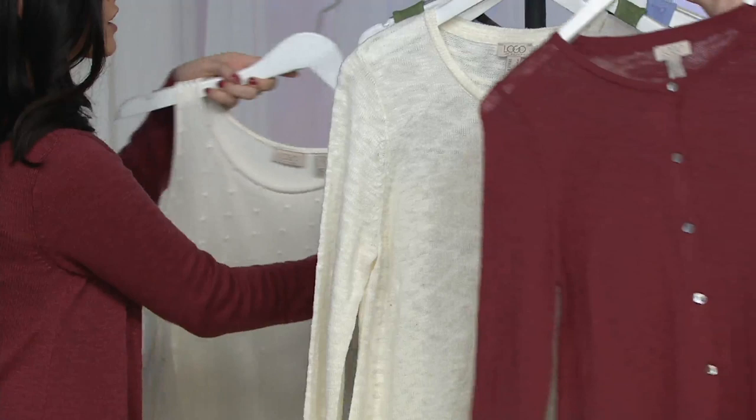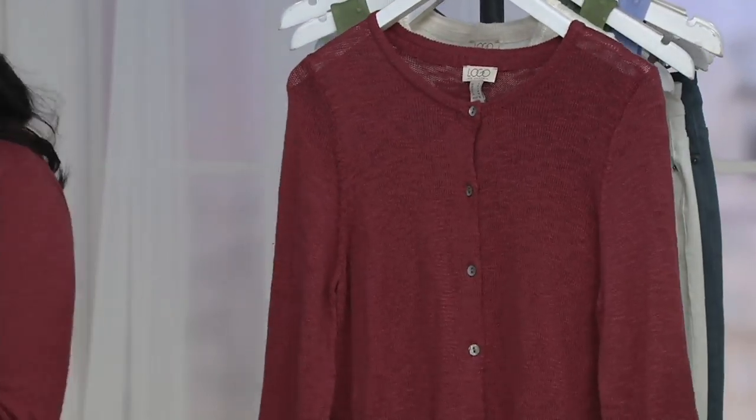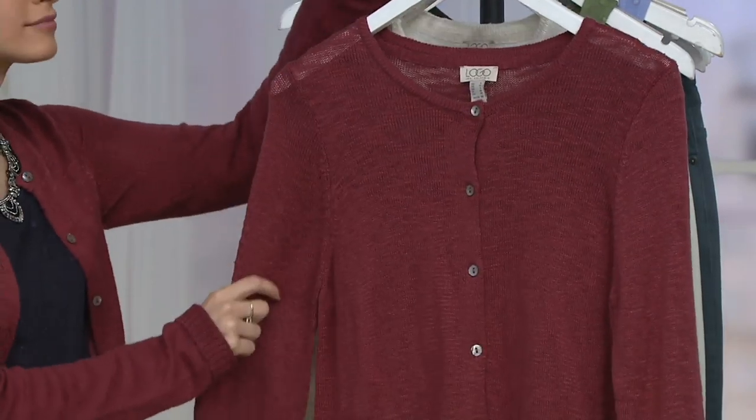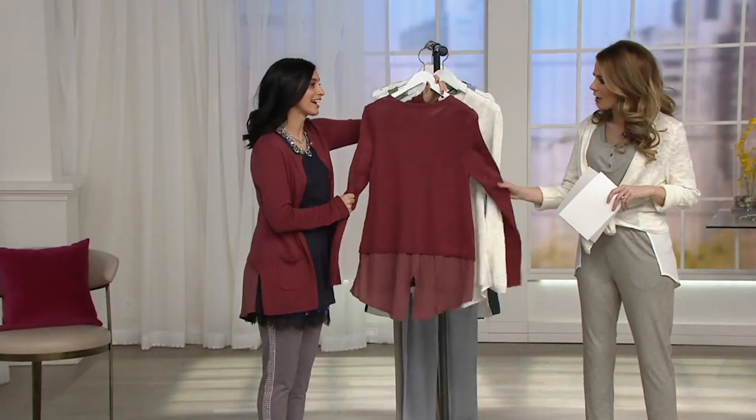One thing I love about cardigans is you always need one — movie theaters, maybe you're a teacher, going out, shopping, in a car. Something you can layer that's easy. Cardigans are great for that, and this one has a lot of details.